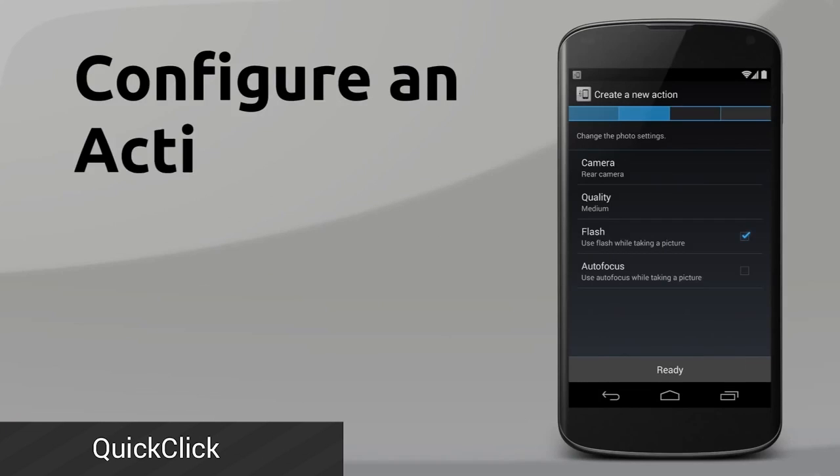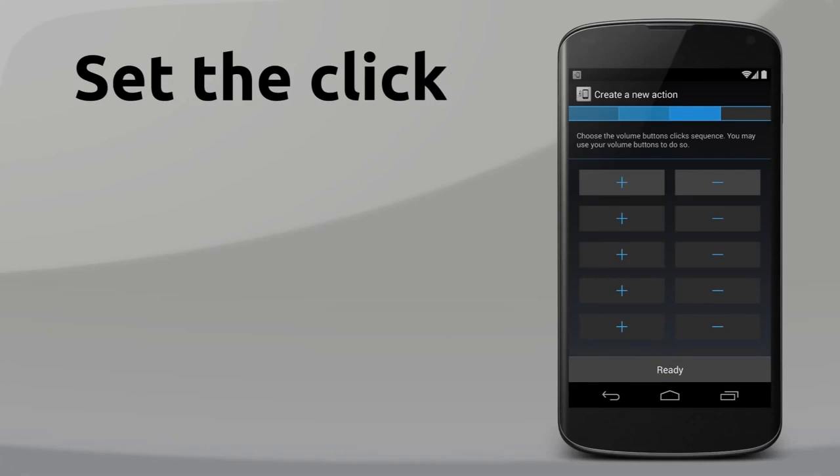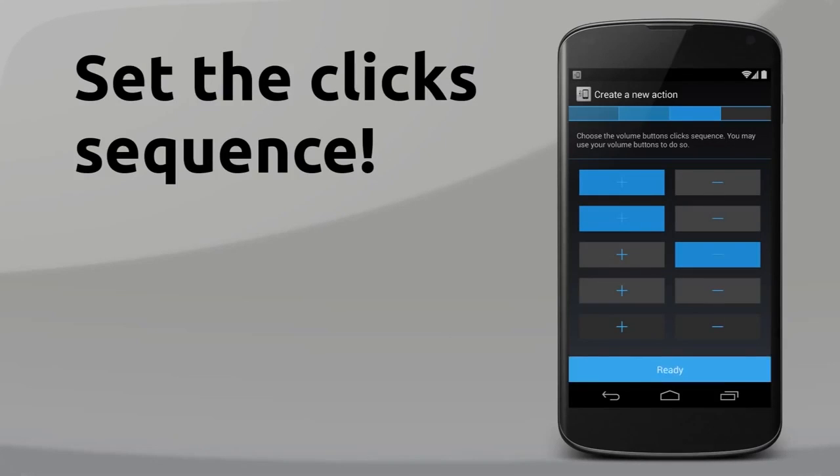Quick Click is a nifty application. It allows you to program your hardware buttons to perform actions. For instance, you can tap your volume button twice and have it turn on your LED flash to use as a flashlight. It's free to use and comes with a number of functions, so if you've always wanted more out of your hardware buttons, give this one a look.